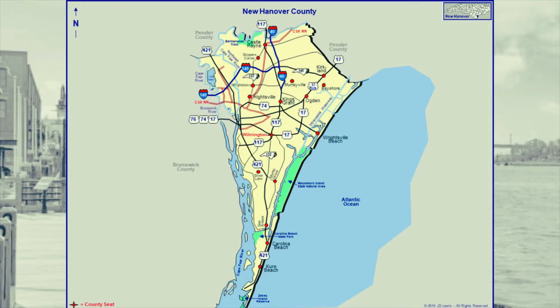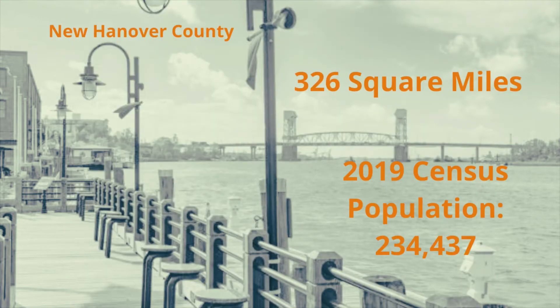Today I'm going to tell you a few areas of Wilmington to live in. New Hanover County, which is basically all of Wilmington, is very small — it's the second smallest county in North Carolina. It covers about 326 square miles, and by the last census of 2019, there were 234,473 people that lived in this area. Everybody loves to flock here because it's kind of halfway between the north and the south, and the weather here is amazing most of the year.